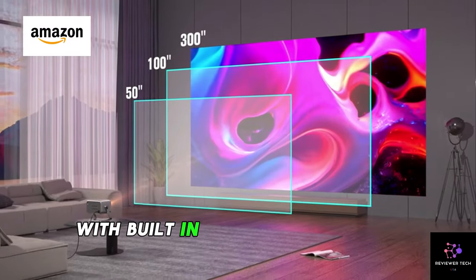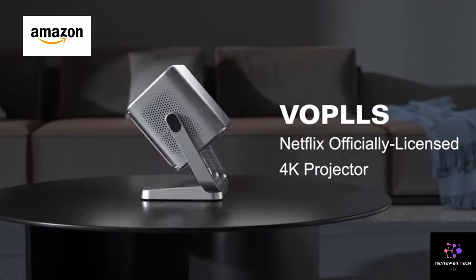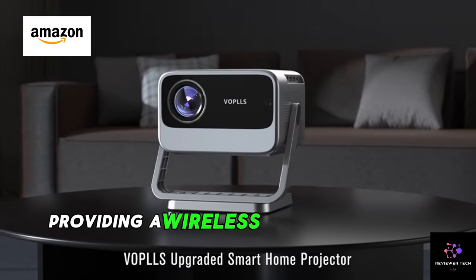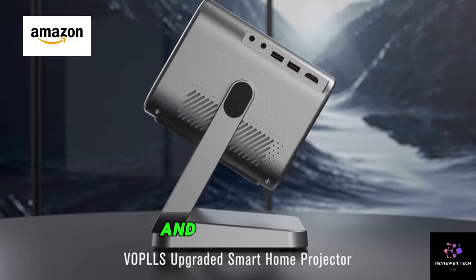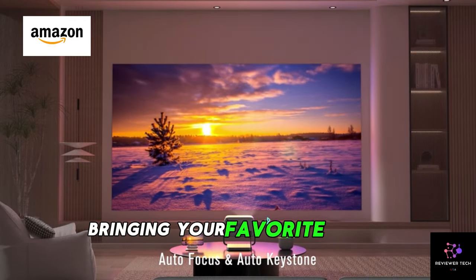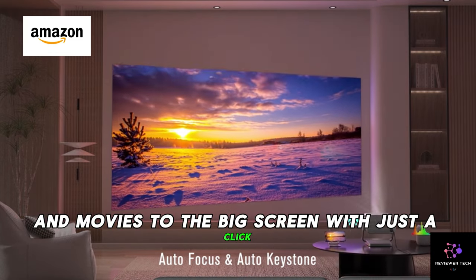But that's not all. With built-in Wi-Fi and Bluetooth, this projector seamlessly connects to your devices, providing a wireless and clutter-free setup. And it's officially licensed by Netflix, bringing your favorite shows and movies to the big screen with just a click.